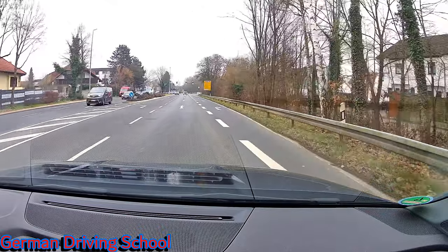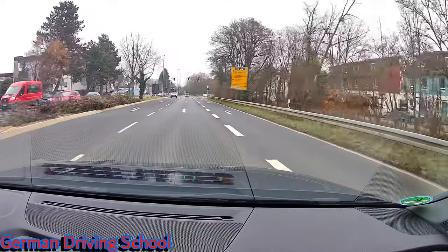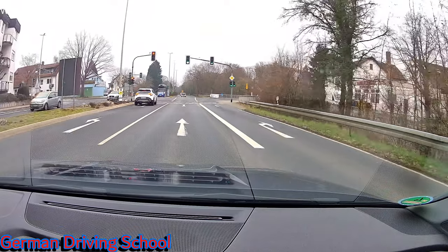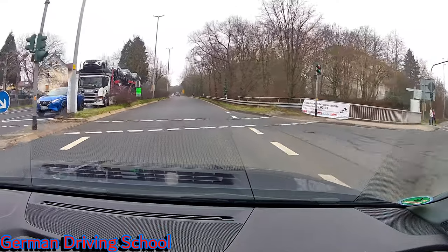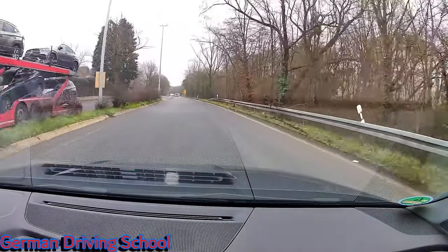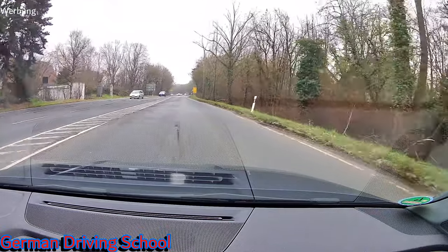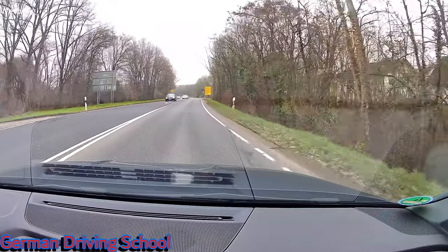We are leaving the city of Kelkheim and now just go straight until we reach the city of Bad Soden. It's just going straight so we will be back soon in Bad Soden.